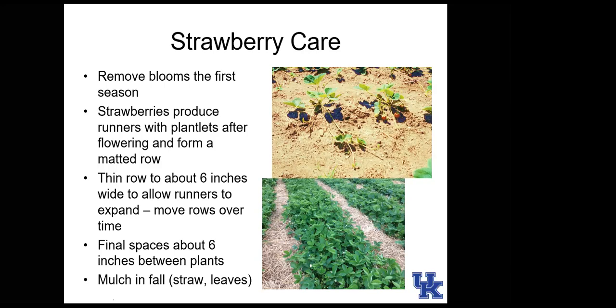Leaving a six-inch row allows future runners to populate the area. A good practice is to shift where you leave that row each year — middle of the bed one year, one side the next, then the other side. In late summer and fall, thinning and applying mulch is beneficial. Studies show mulched strawberries produce more and larger berries than unmulched ones. Hay in the row middles or leaves as organic mulch works well.